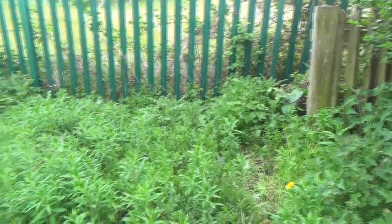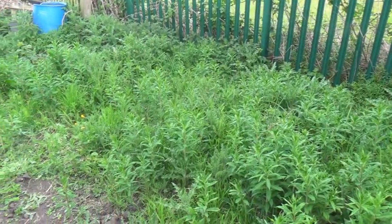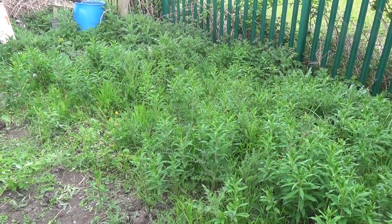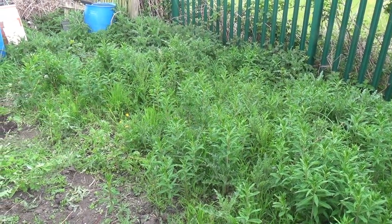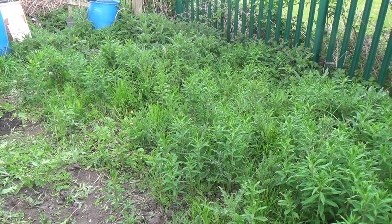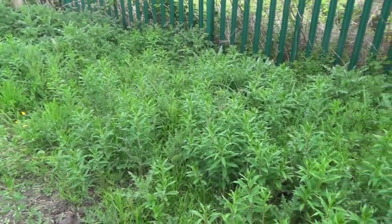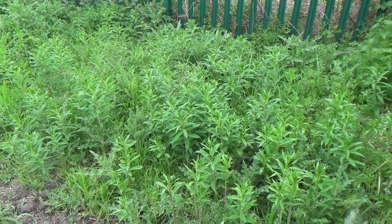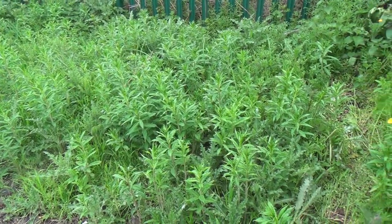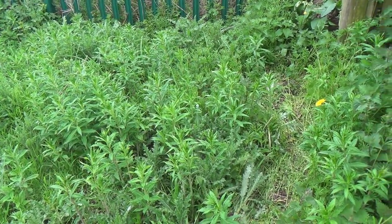This is the bottom of the allotment and, believe it or not, this is an onion bed. We've allowed the weeds to get completely out of control — there are onions in there which we're going to have to rescue by doing some thorough weeding. But there are also a lot of thistles in there, and one of the good things is that my goats love thistles, so the thistles will be used as feed for our livestock.